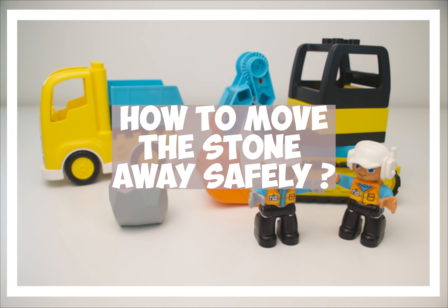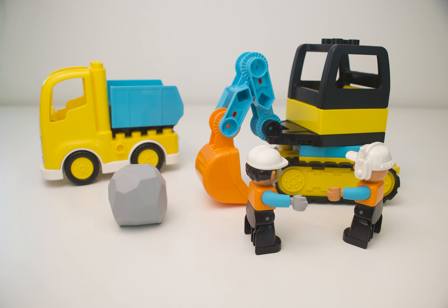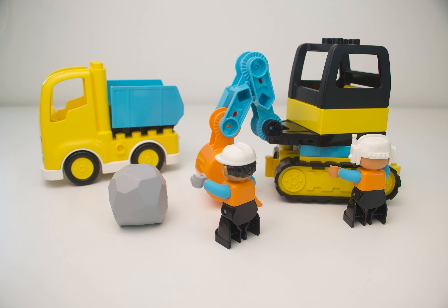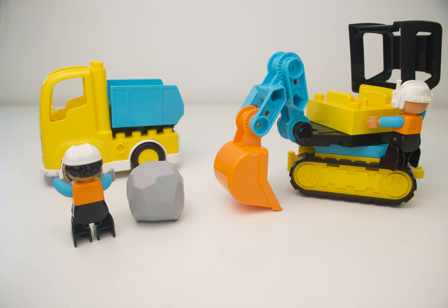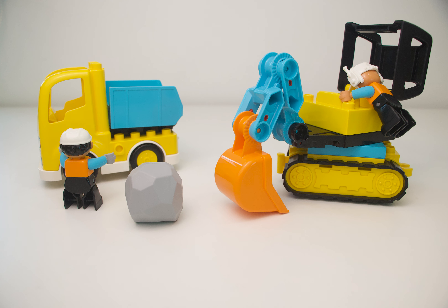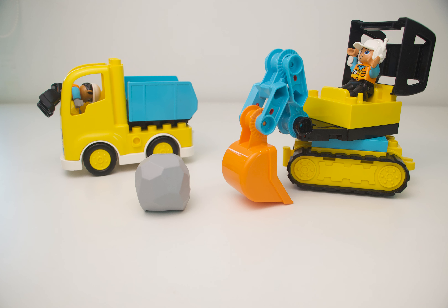How to move the stone away safely. Hey John, I will take the excavator to pick up the stone then move it onto your truck. Alright Peter, we have to work together to avoid any accidents. Are you ready? Let's get this started.